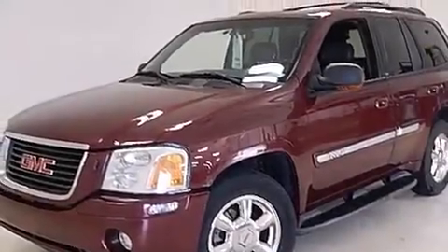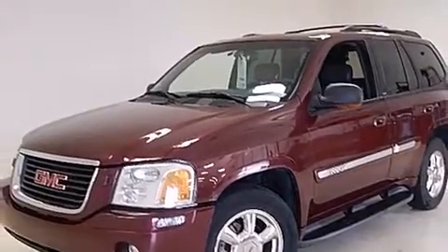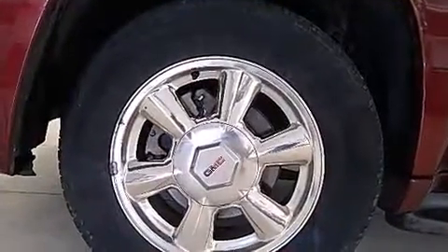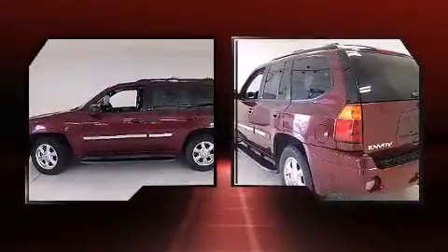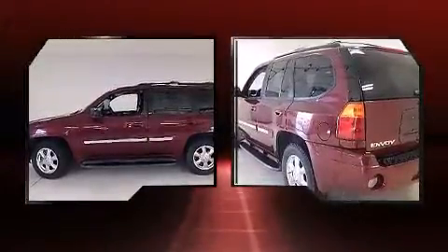You can expect a lot from the 2002 GMC Envoy. Under the hood you'll find a six-cylinder engine with more than 270 horsepower, providing a smooth and predictable driving experience. Four-wheel drive allows you to go places you've only imagined.